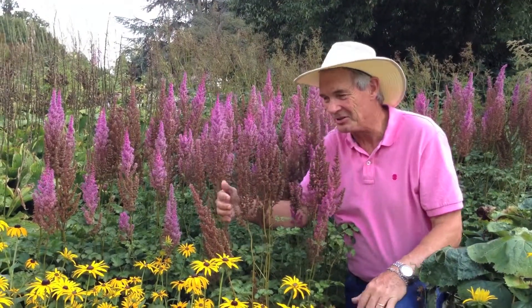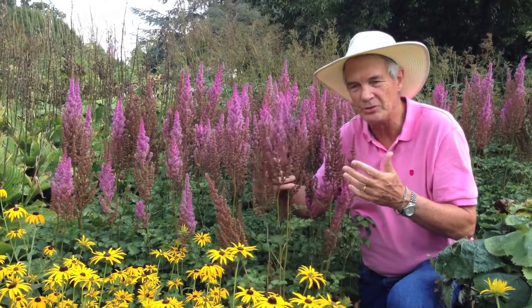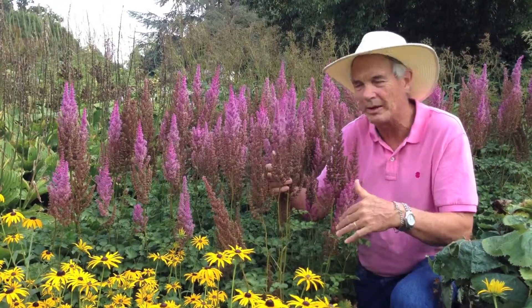Welcome back, Alan Armitage, and I want to talk about astilbes. Astilbes are one of those plants that people get all confused about because they're short, they're tall, they're pink, they're white.